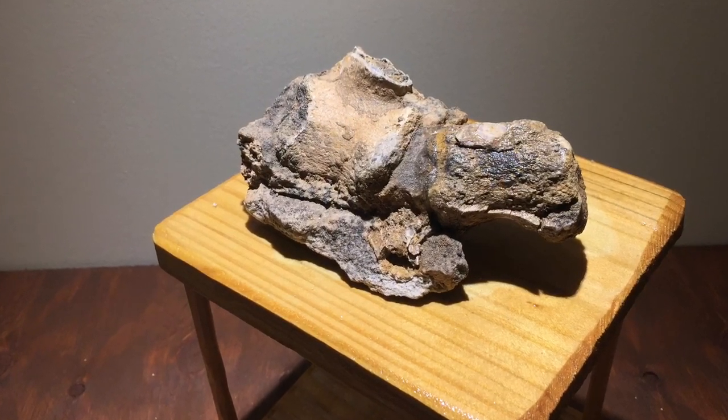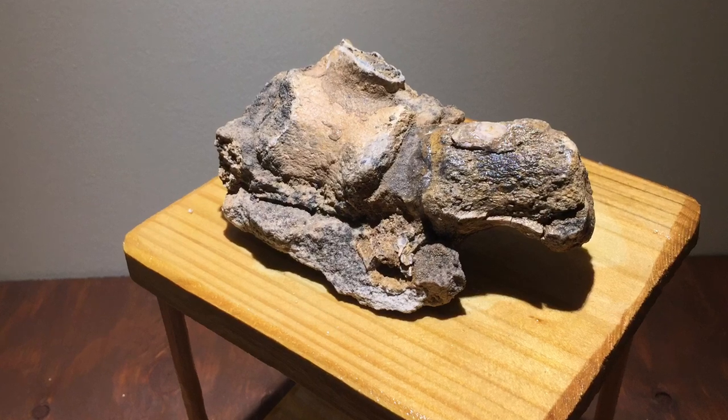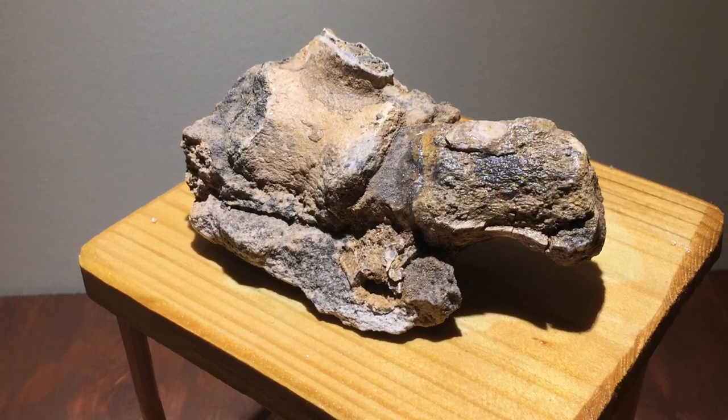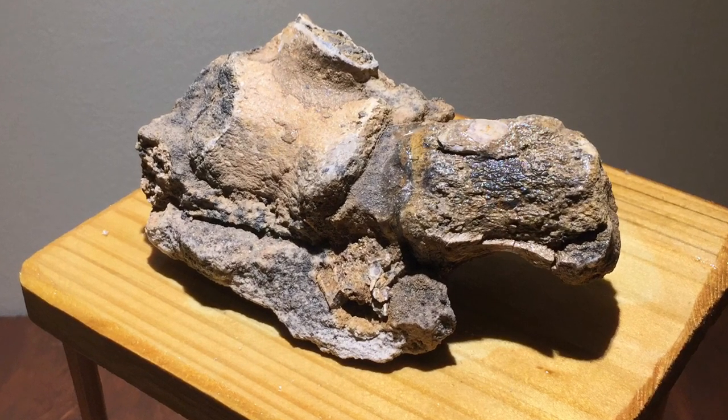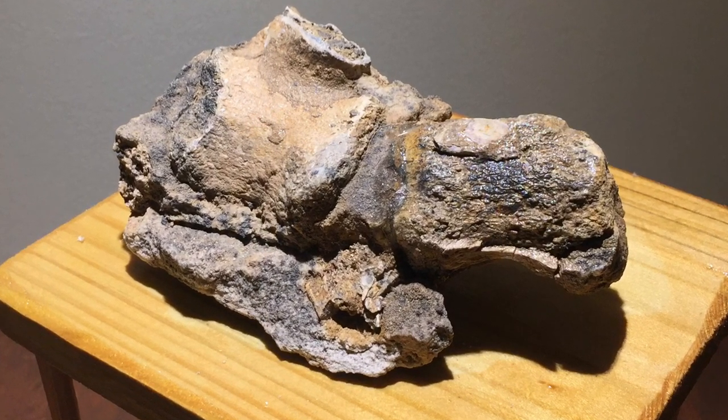Here's another vertebrae. This is from Mongolia. It was an ostrich-like dinosaur that could be up to 26 feet long from the Jurassic period. It actually appeared in Jurassic Park and The Lost World: Jurassic Park.